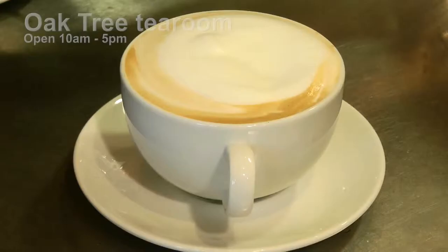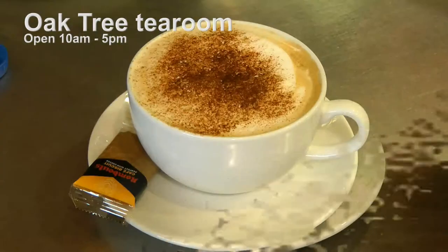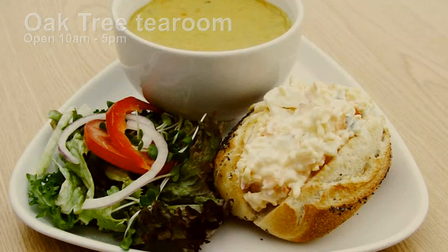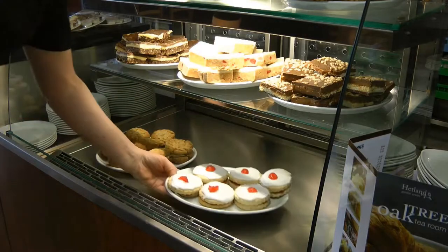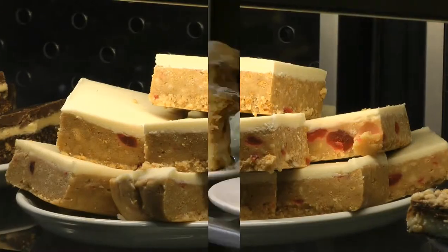After all that, you'll need a rest, so visit the Oaktree Tea Room. It's always a welcome destination, whether you want a tea or coffee, a light lunch or soup, or even a special treat from our selection of cakes and desserts.